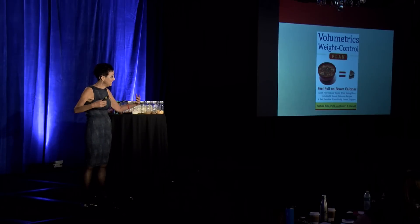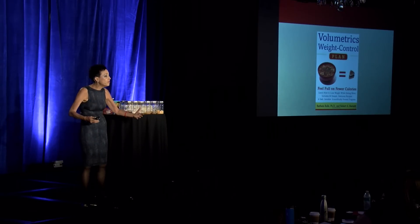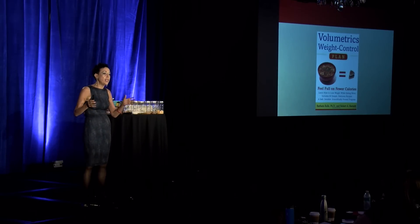What Barbara Rolls discovered in her laboratory at Penn State University where she studies human eating behavior is that all human beings eat the same amount of food per day. That doesn't mean I eat the same amount as a vegan bodybuilder or an Olympic athlete, but each of us eats roughly the same amount of food every day — for most people, that's about three to five pounds of food. So if you want to keep eating the same amount you're used to, you simply have to change the calorie density of the food you eat. If you do that by about 500 calories a day, you could easily lose a pound a week safely, sustainably, and deliciously.